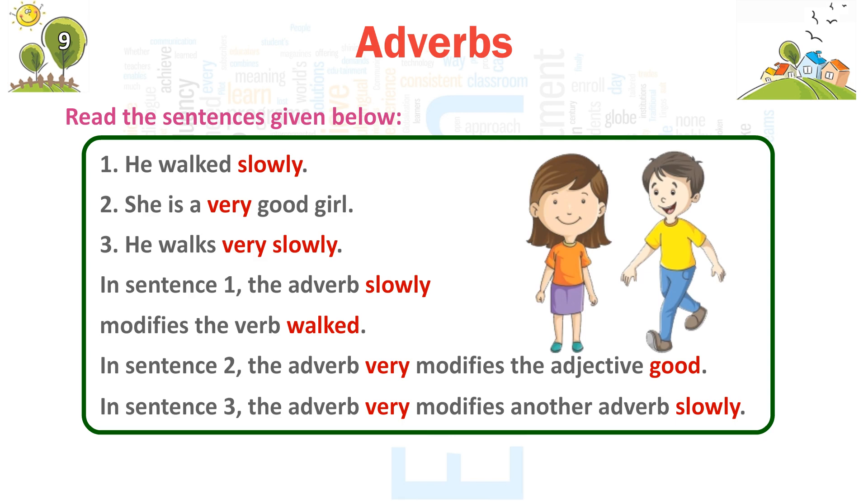In sentence 1, the adverb 'slowly' modifies the verb 'walked.' In sentence 2, the adverb 'very' modifies the adjective 'good.' In sentence 3, the adverb 'very' modifies another adverb, 'slowly.'